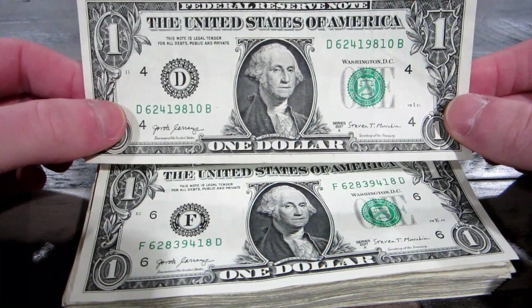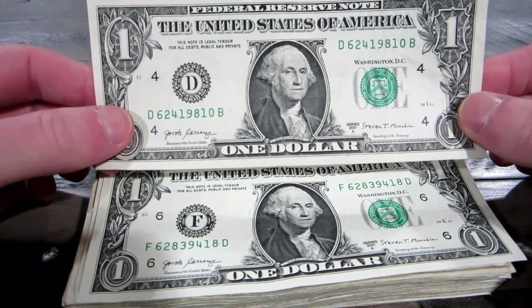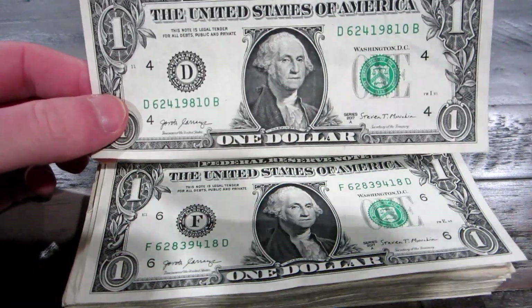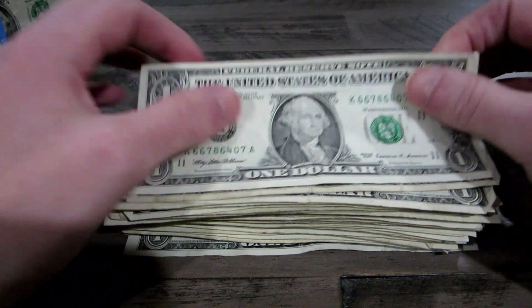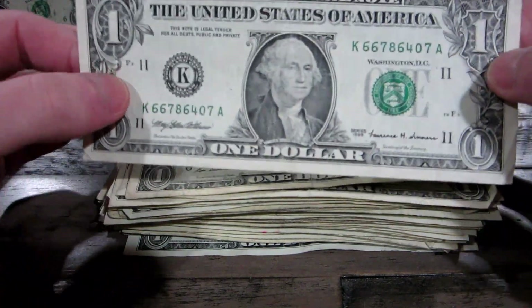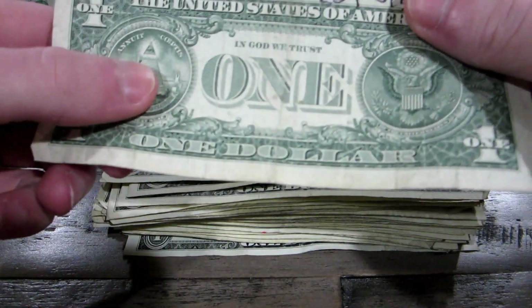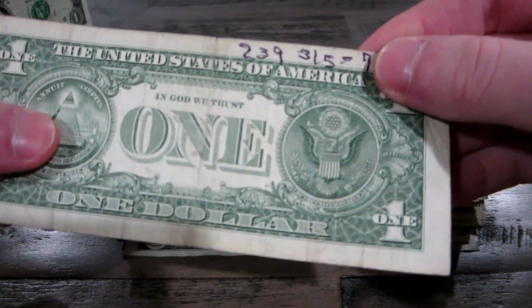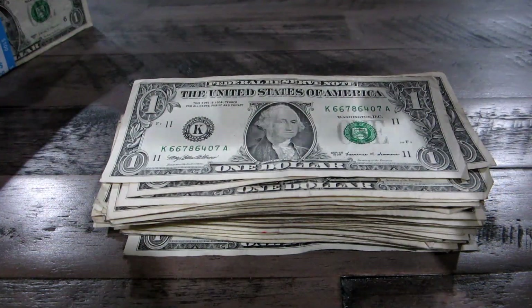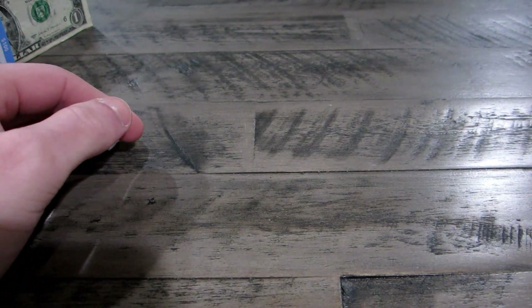I'll show you what I find at the end of each stack and then collectively at the end of the video. First strap done. Two to show you: a $19.99, putting that back. And then this one here has a phone number on the back, which I thought was kind of cool — never saw that before. That's going back too. So nothing, unfortunately, out of the first $100.